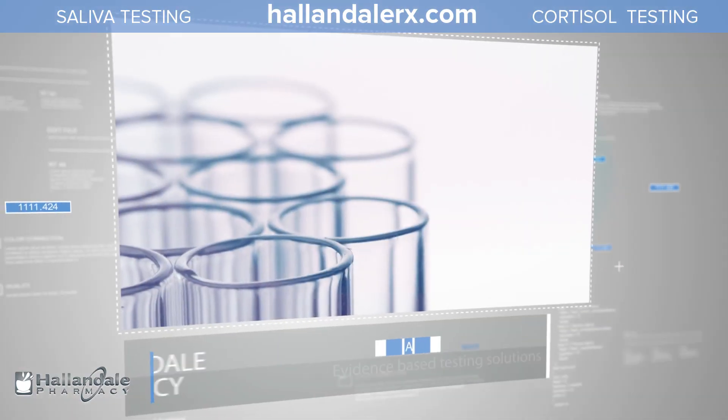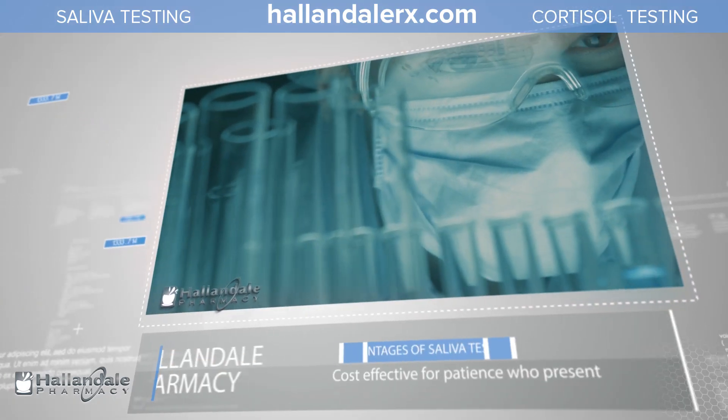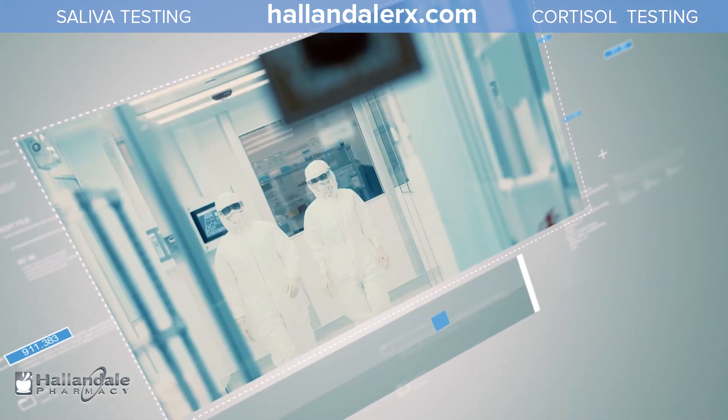Hallandale Pharmacy has recently joined with Spitkit Diagnostics, a CLIA and COLA regulated laboratory, offering cost-effective, evidence-based testing solutions for patients who present with this adrenal dysfunction. There are several advantages for clinicians who choose to use Hallandale's offering.